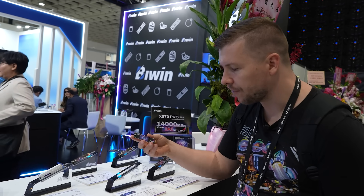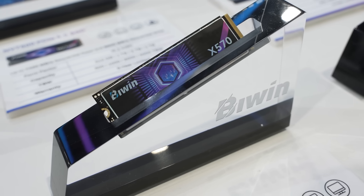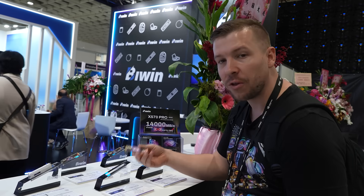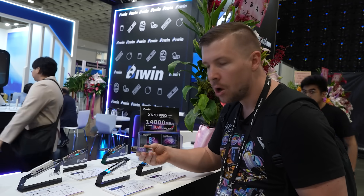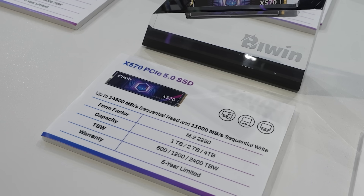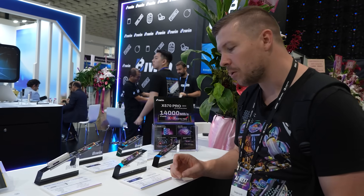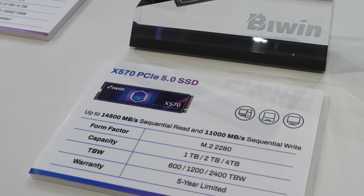This is the X570 Gen 5 NVMe drive from Biowind. It is DRAM-less, meaning that it uses host memory — taking some system memory and using it as the cache. That means they can cut down the price for the consumer by 15%, and it uses less power, up to 7 watts. For the 4TB model, you get up to 2,400TB written and a 5-year limited warranty. The X570 has read speeds up to 14,500MB/s and write speeds of 11,000MB/s.